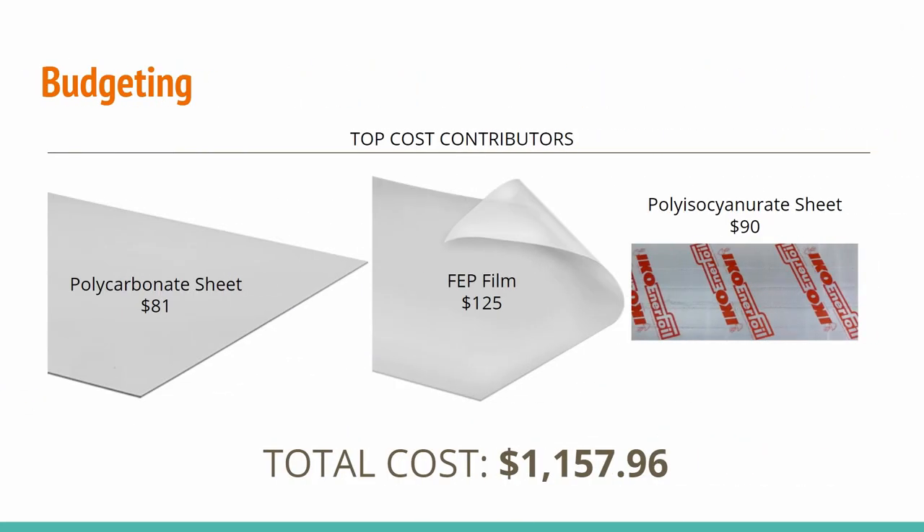Our incurred costs account for the purchase of 25 distinct components from four distinct vendors. The top cost contributors include polycarbonate and fluorinated ethylene propylene from McMaster-Carr in Ohio, and polyisocyanurate from Lowe's in Ontario. The total cost including shipping and taxes comes out to $1,158 Canadian dollars for the full physical prototype.